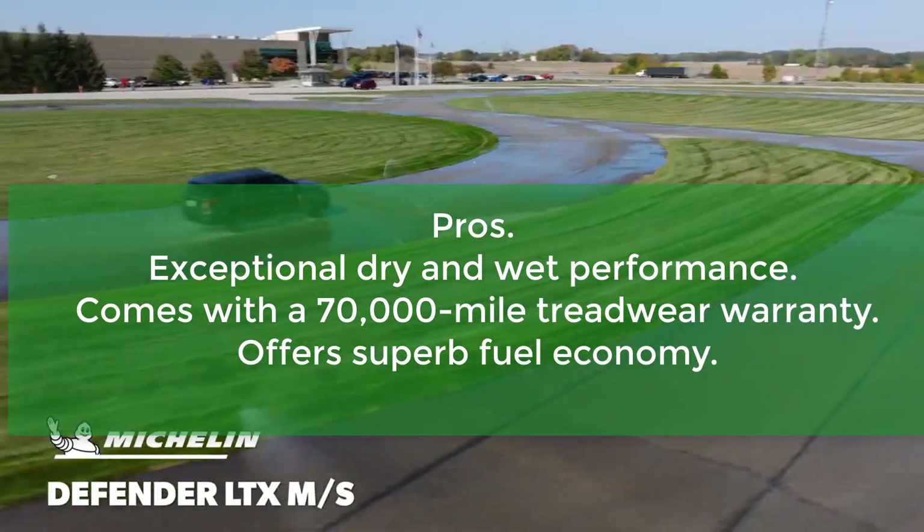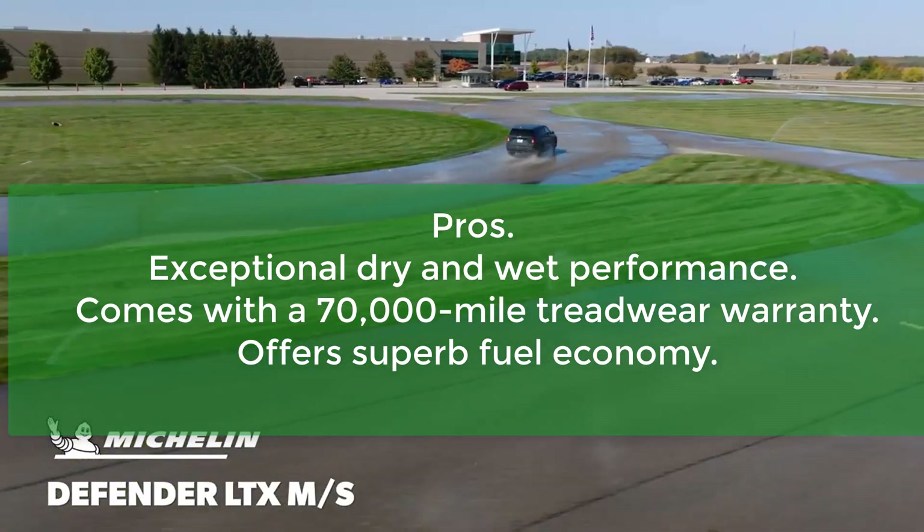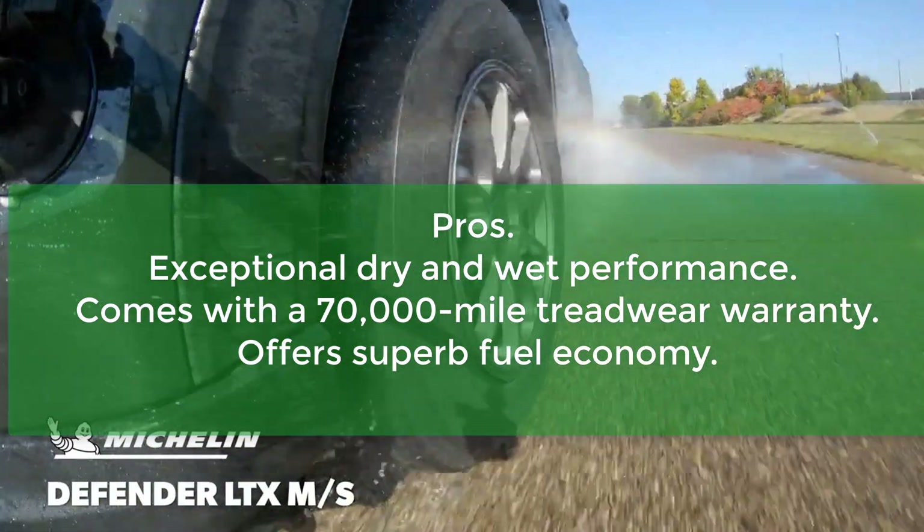Pros: Exceptional dry and wet performance, comes with a 70,000-mile treadwear warranty, offers superb fuel economy. Cons: Pricey.